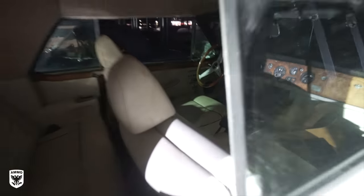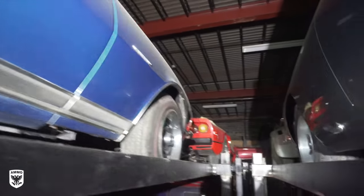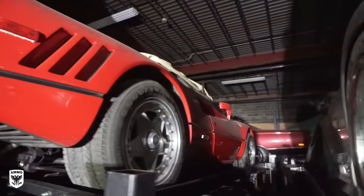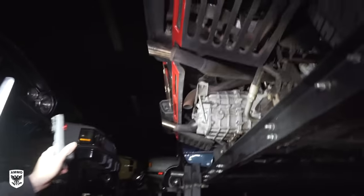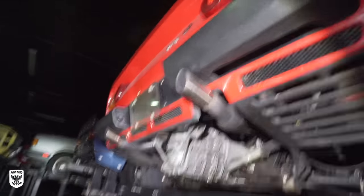Hey, another Rolls-Royce! Got a Camaro. Oh my gosh — is that what I think it is back there? Watch your head. It's just endless.